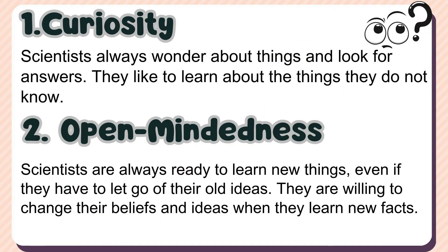1. Curiosity — scientists always wonder about things and look for answers; they like to learn about the things they do not know. 2. Open-mindedness — scientists are always ready to learn new things, even if they have to let go of their old ideas. They are willing to change their beliefs and ideas when they learn new facts.